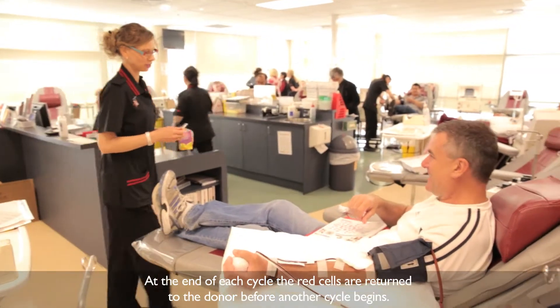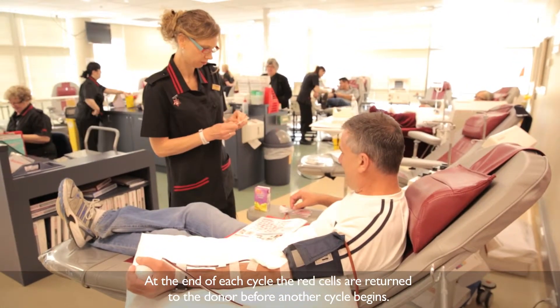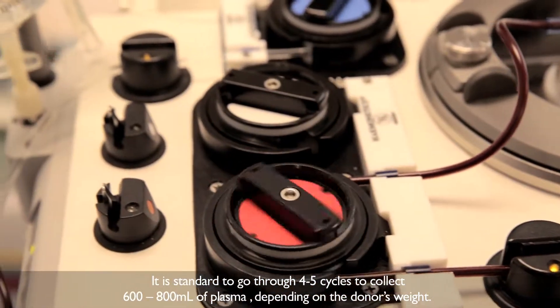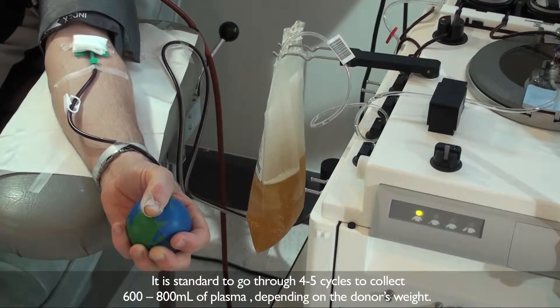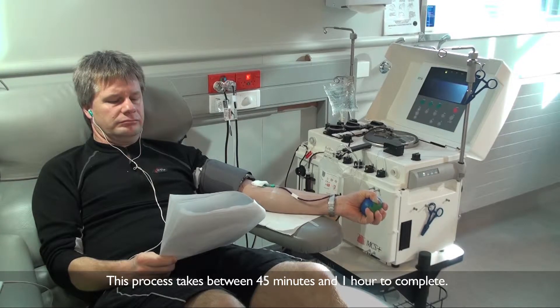At the end of each cycle, the red cells are returned to the donor before another cycle begins. It's standard to go through four to five cycles to collect 600 to 800 millilitres of plasma, depending on the donor's weight. This process takes between 45 minutes and one hour to complete.